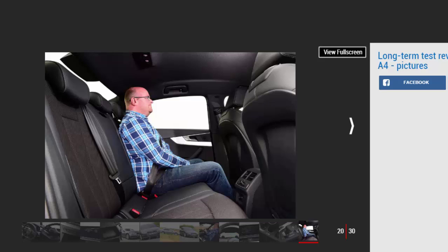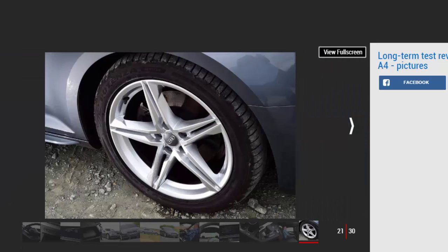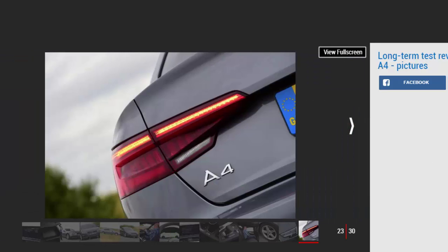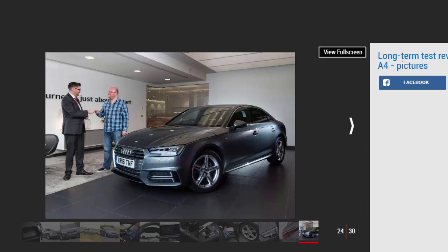Improving safety — however, judging by the attention they seem to get, I wonder if they're a slightly unnecessary distraction. Another option that could be dismissed as superfluous is the £450 rear privacy glass, but I've found it does help keep the sun off the youngest member of the Milne family, while the acoustic glazing also improves refinement.